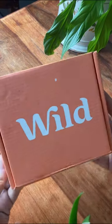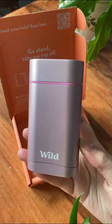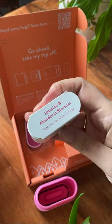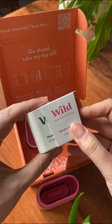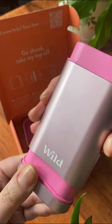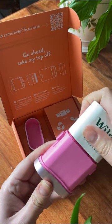I have just received my starter kit from Wild. This is a refillable deodorant that is not only vegan friendly, but it's also aluminium free. I have gone for the jasmine and mandarin blossom scent and it smells absolutely gorgeous. When I finish with this one, I can choose to have the same one again, or I could go for one of the other gorgeous scents.